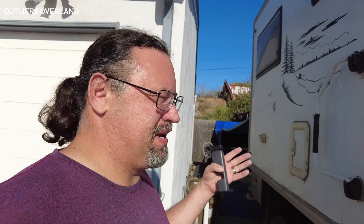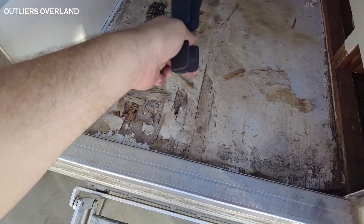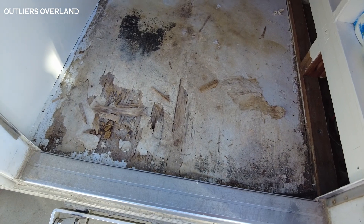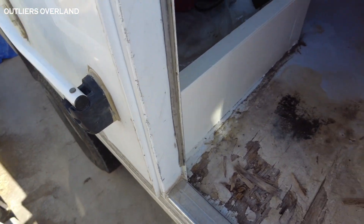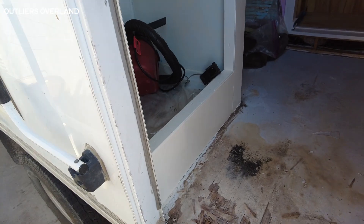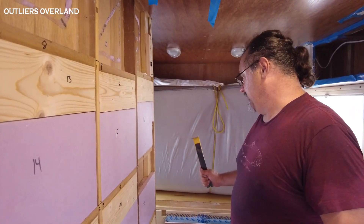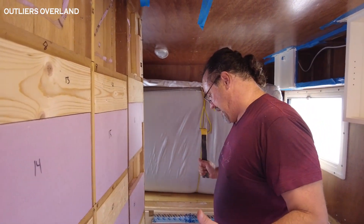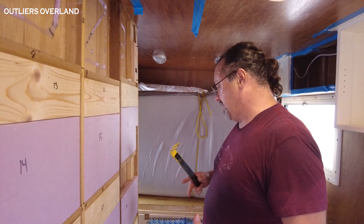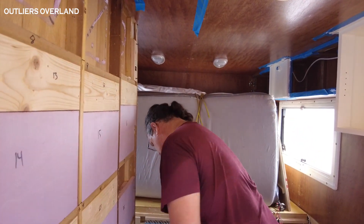Things just went from bad to worse because the water damage we had known about was far worse than we envisioned. We have been living with this for a while but this right here is all rotten, and it also extends further, which means we have to pull the entire bathroom out to replace the subfloor. After way too many hours disassembling, I have to say the previous owner did an amazing job building this camper habitat.